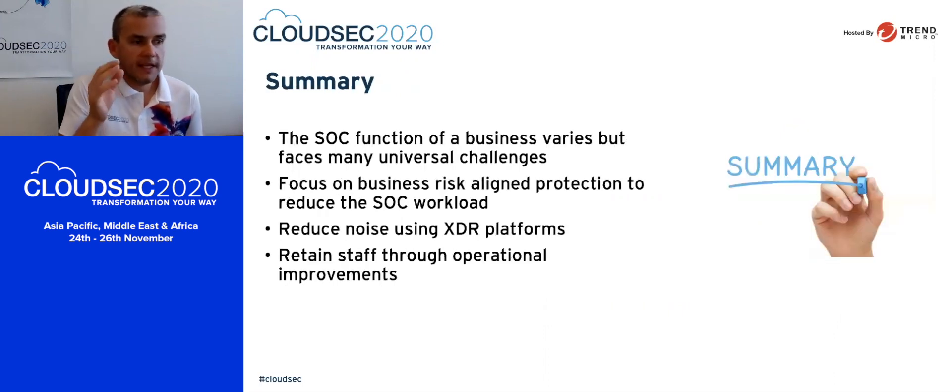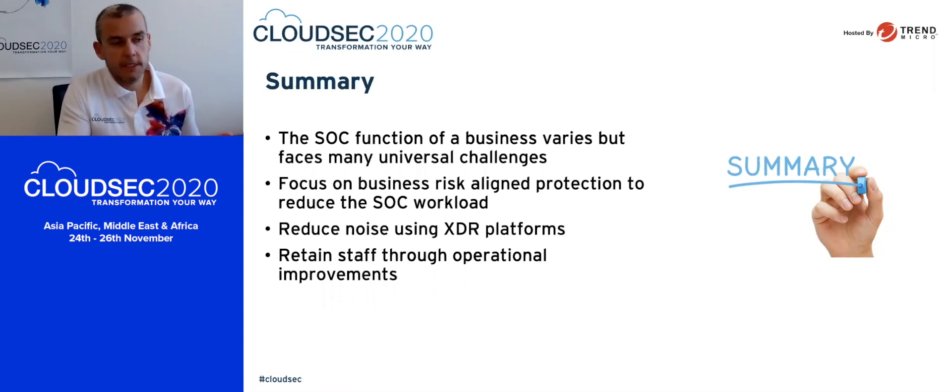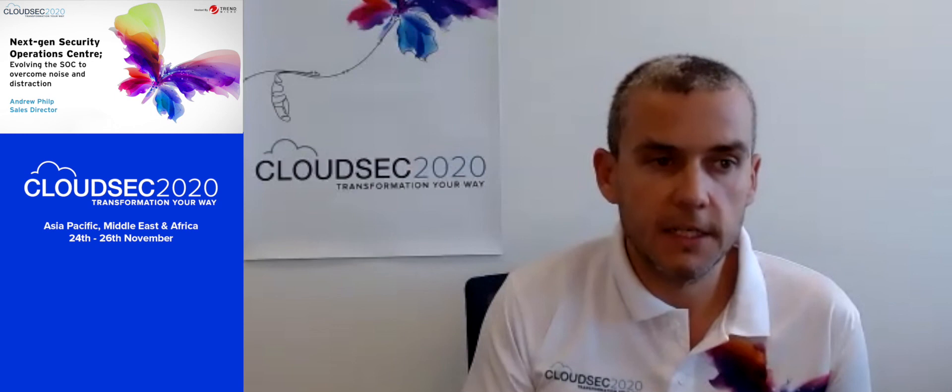In summary: the SOC function in a business varies, but it faces universal challenges. The focus is on business risk — anything we can eliminate at the beginning will reduce the SOC workload. If we can reduce noise using XDR platforms and increase speed to discovery, we'll improve the overall ability of the security operations centre to keep up and hit that key metric. And ultimately, retaining staff through those improvements and balancing workloads is critical. Thank you so much for attending CloudSec and this presentation — I really hope you enjoy the rest of the exciting agenda.